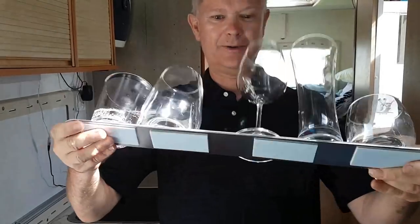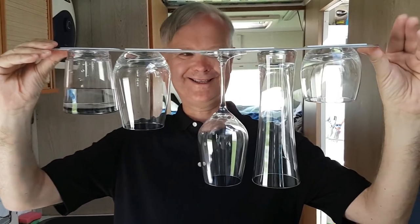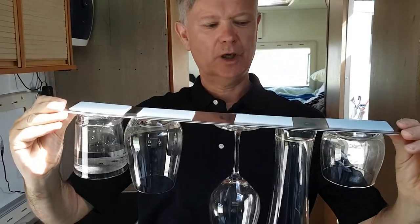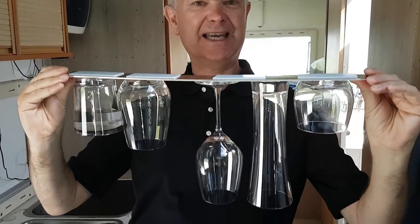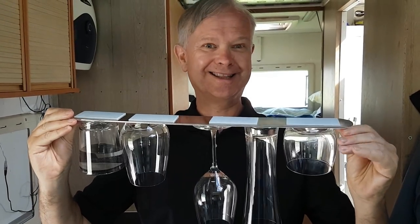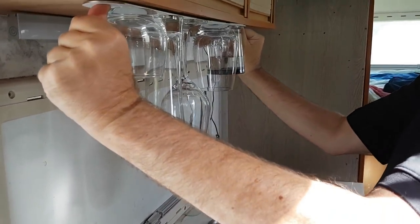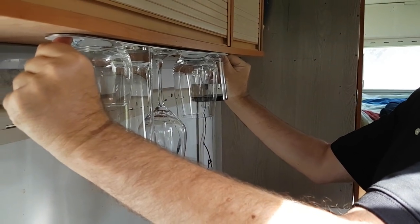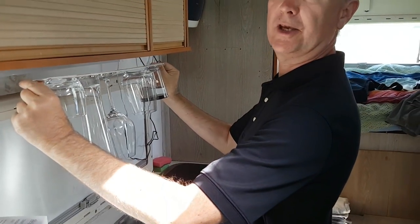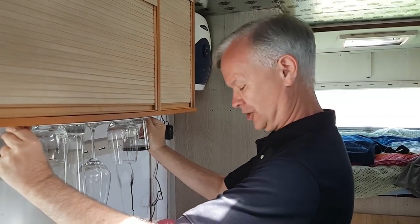This is the system. We have here glasses — crystal glasses, quality crystal glasses — and this is designed to hold things in the van. You can take them off as and when you need the glasses. For example, you can use it in a position like this and that will hold in place. I haven't done any 4x4 traveling with this but apparently it will also hold things in off-road conditions.